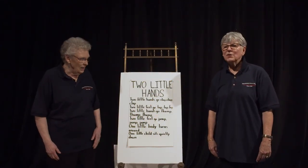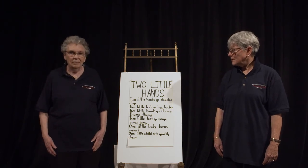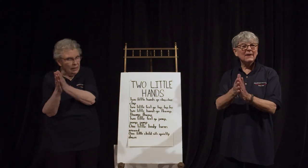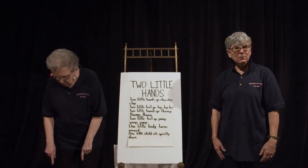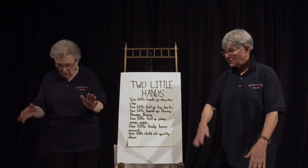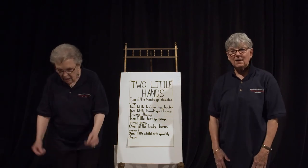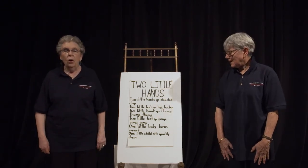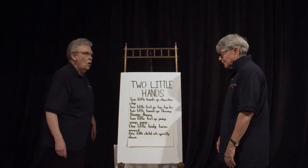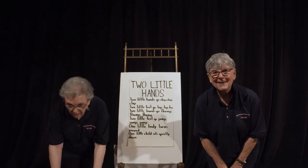Okay, we're just about ready for another story. So let's get ready. Two little hands go clap, clap, clap. Two little feet go tap, tap, tap. Two little hands go thump, thump, thump. Two little feet go jump, jump, jump. One little body turns around and one little child sits quietly down.